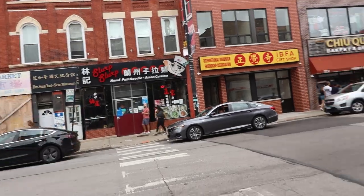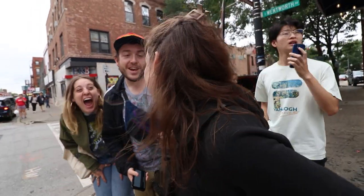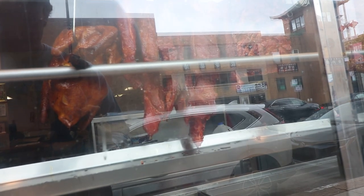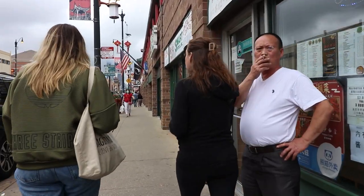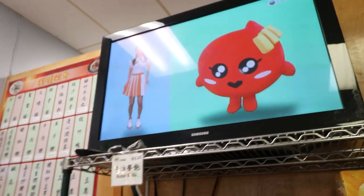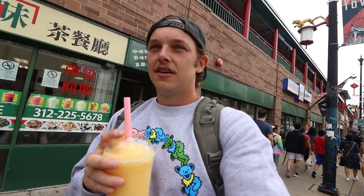There's a restaurant right there called Slurp. I had to stop at Tasty Treat Cafe for a pineapple mango smoothie — there's like 15 old people in there kicking it, so that's a good sign it's probably fire. There it is.